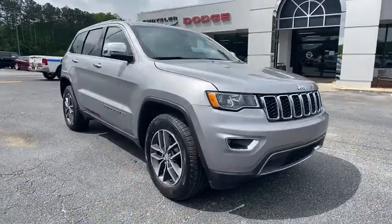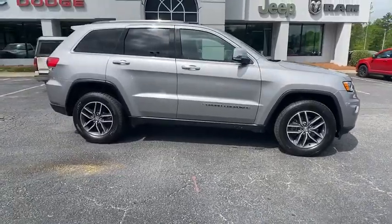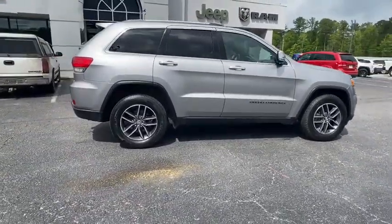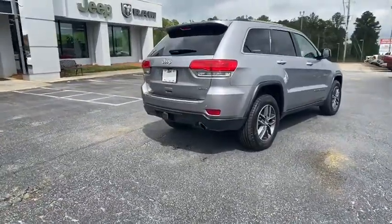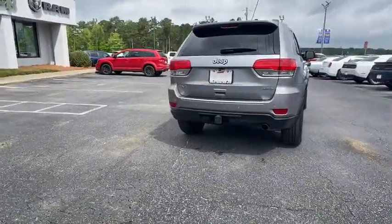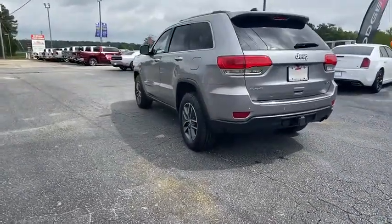Come test drive the 2017 Jeep Grand Cherokee. The Jeep Grand Cherokee offers superior off-road capability comparable to that of the upscale Land Rover LR3. This makes the Grand Cherokee a fine choice for families who venture off-road or vacation in the mountains or other remote areas.